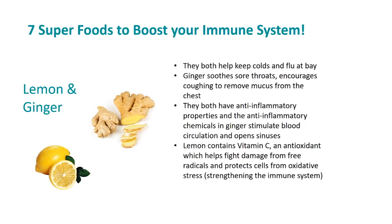They both have anti-inflammatory properties, and the anti-inflammatory chemicals in ginger stimulate blood circulation and open the sinuses. Lemon contains vitamin C, an antioxidant which helps fight damage from free radicals and protects cells from oxidative stress, therefore strengthening the immune system.